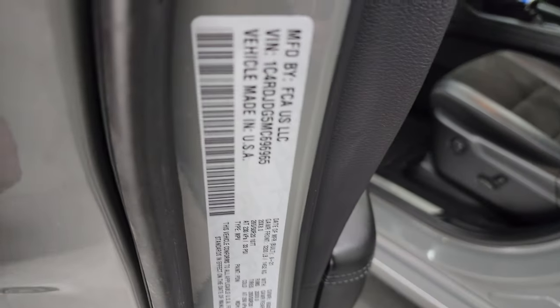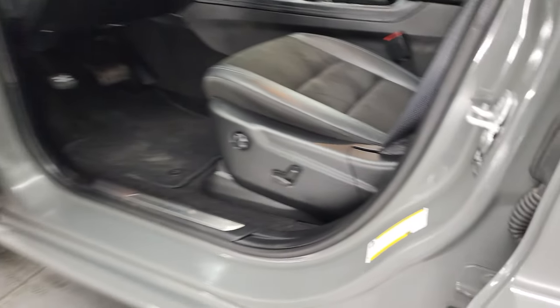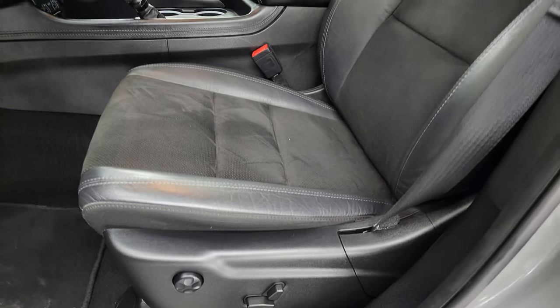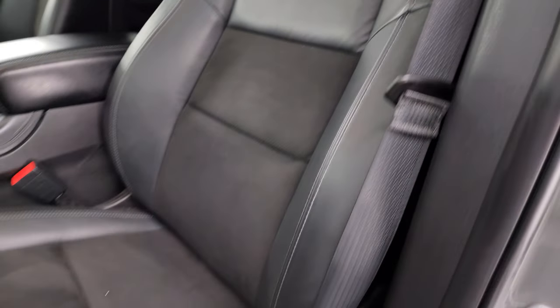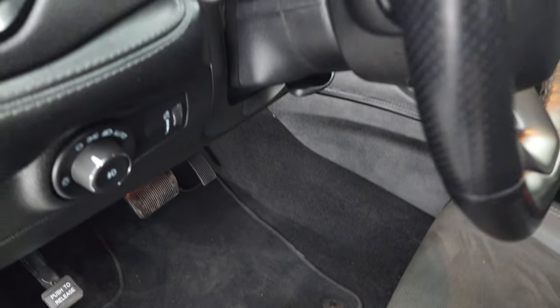Let me show you the VIN sticker here — no previously owned in Canada vehicles here. Tire and loading information sticker right there. Inside, the GT package gives you the black leather and suede bucket seats in the front as well — no rips, no tears on them. Both of these front seats are power, with lumbar on the driver's seat. Factory floor mats and auto headlamps.